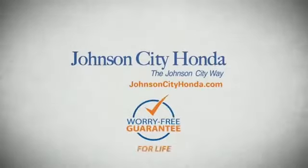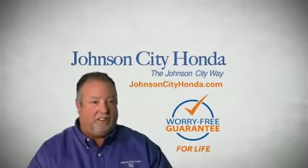A lifetime warranty at no extra cost. That's the JotCity way. Johnson City Honda, Johnson City.